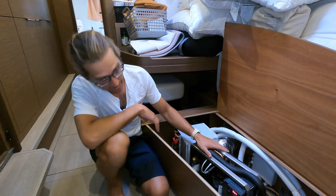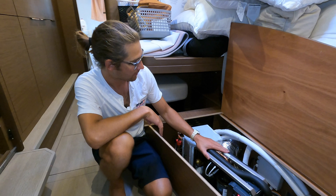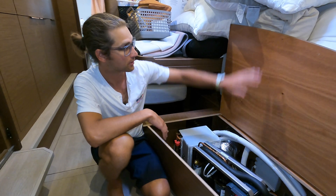This is running right now. It's also super quiet and it's maintaining this boat at 72 degrees.